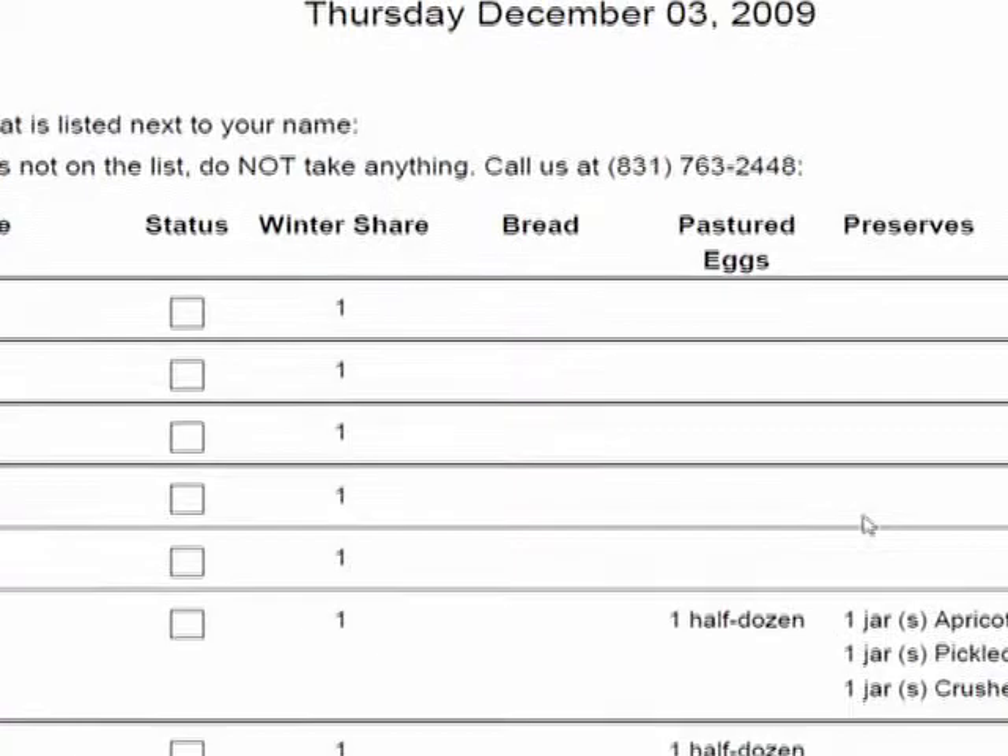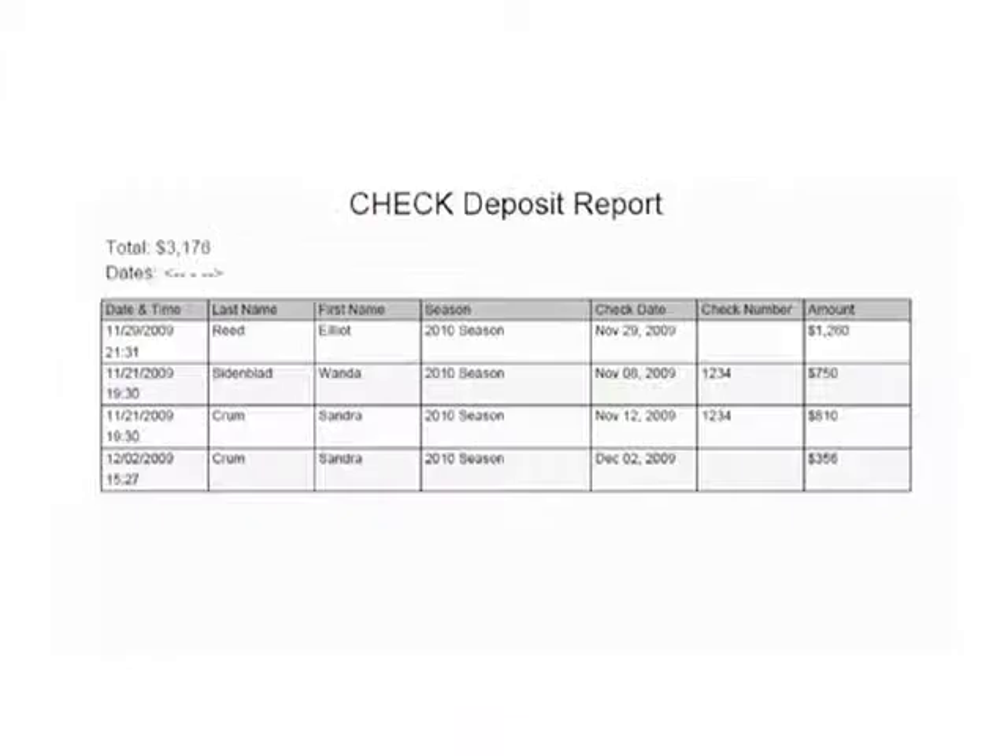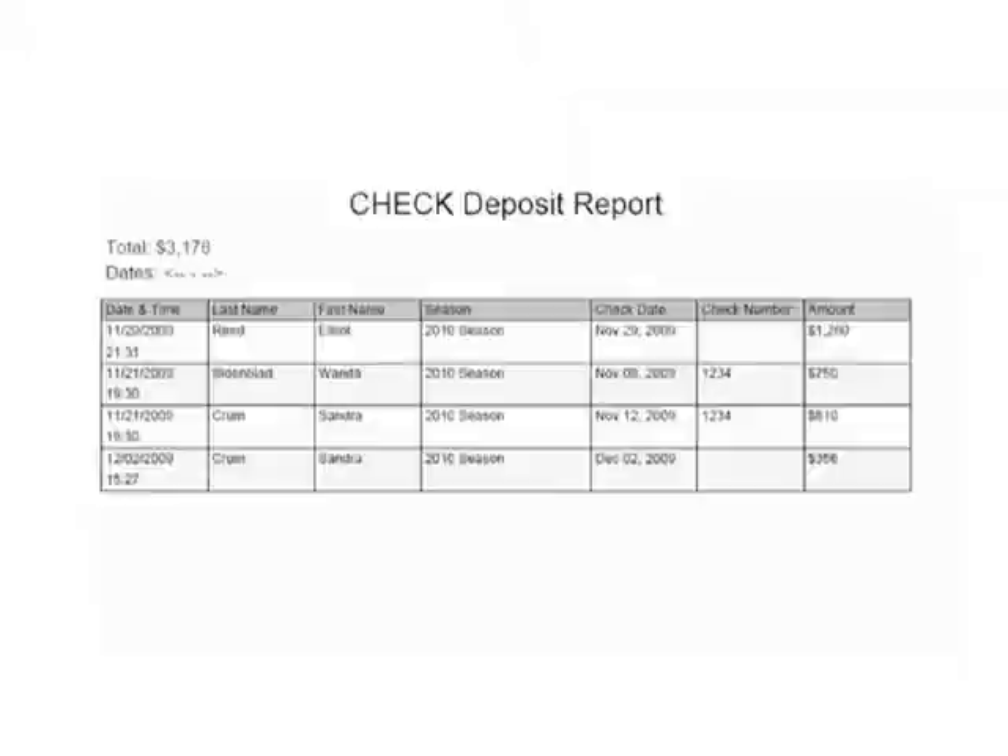Site pickup lists that you can leave at each pickup site, box labels, check deposit reports, and many more. All information is easily exported to Excel and the reports have been designed for printing.